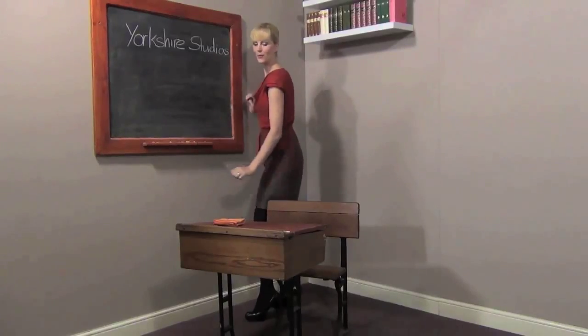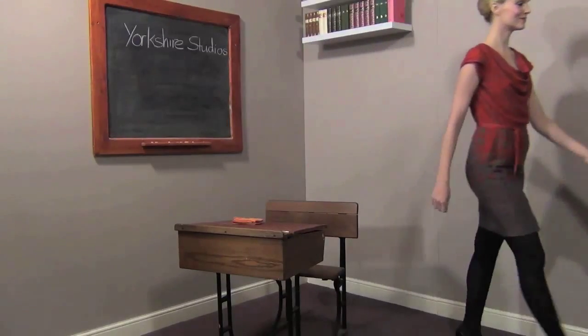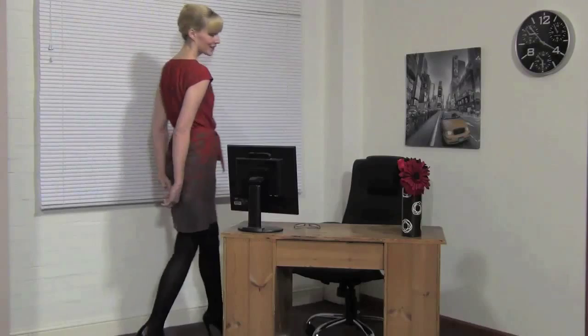The schoolroom is as versatile as your imagination allows, and the office set is just right for a quick striptease.